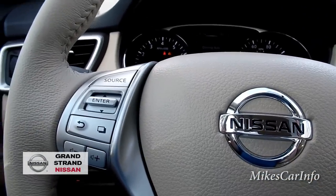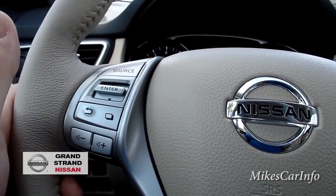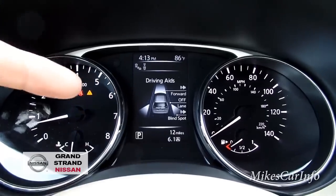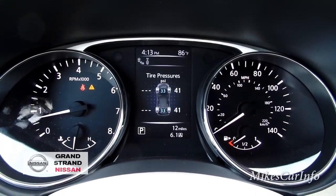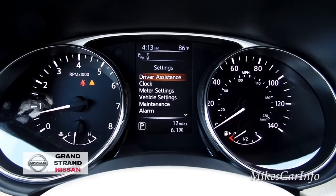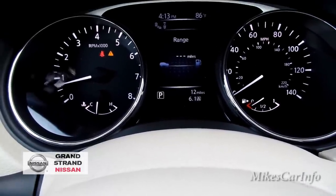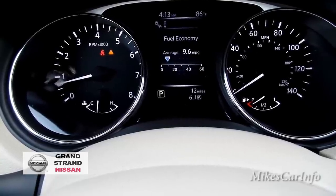Below the steering wheel you have a toggle and enter switch that corresponds with the center display between the gauges — speedometer and all that. This car needs gas, so there's a low fuel alert triangle. Cycling through the display shows estimated range, average speed, fuel economy, and other information. The fuel economy reads very low because it's a new vehicle that hasn't gone anywhere yet.